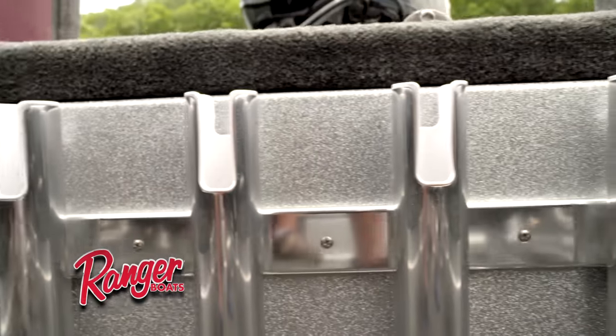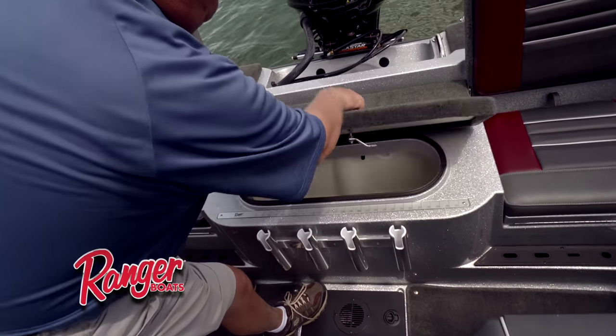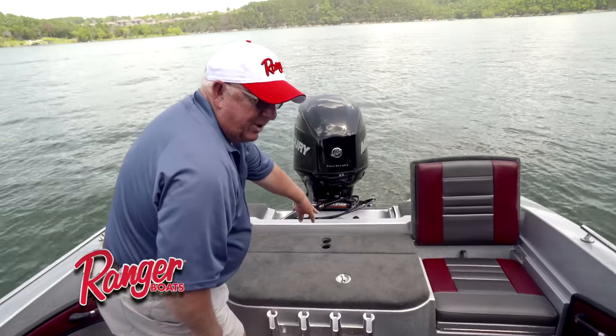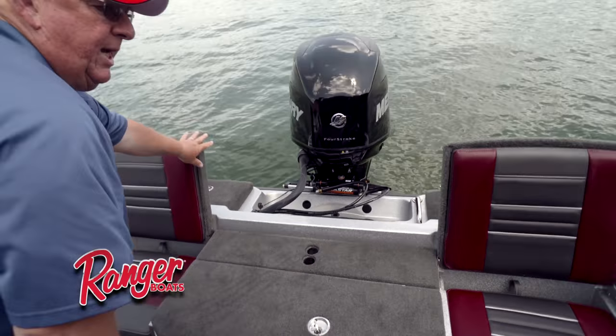One additional thing you had to notice: the optional rod holders available in 2017, the large live well which is always standard with Ranger boats, and this year the dual pedestal location back here on the back deck — one for your stern fishing seat and one for a ski pole.